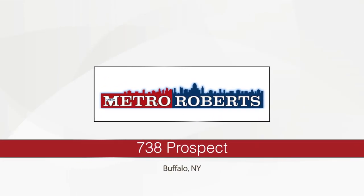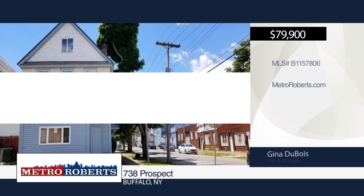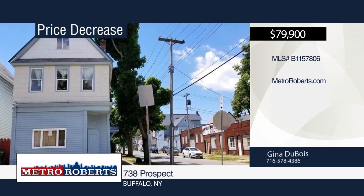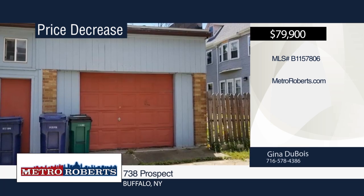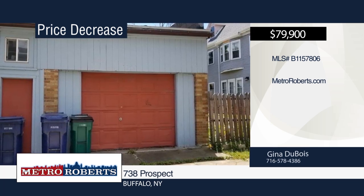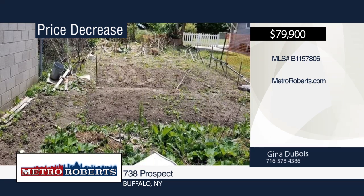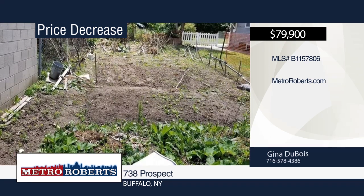Welcome to this wonderful 2-2 double in the downtown district. It offers a new metal roof placed in 2018, as well as a newer sewer line. This property did have a former storefront, near Peace Bridge, bus routes, medical campus, and downtown events. Make this the one you want with a call to Gina Du Bois for a private showing.